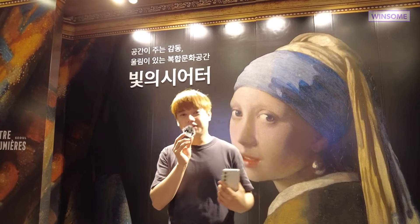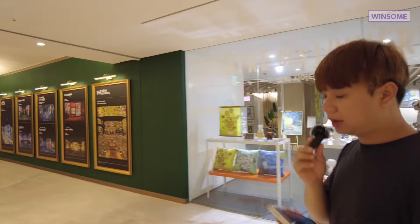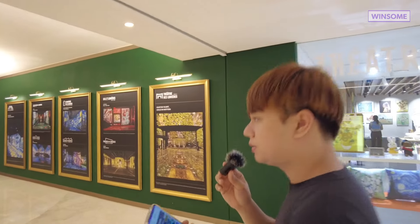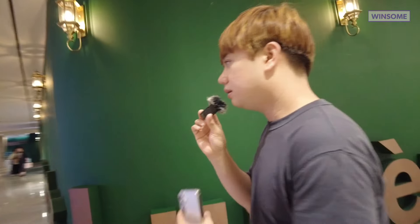Without further ado, let's go ahead and check this art exhibition. By the way, for those planning to buy the Discover Seoul Pass and visit this place, we actually made a mistake because we didn't know there's a free shuttle bus from the train station. You can check the website and ride the shuttle bus for free.